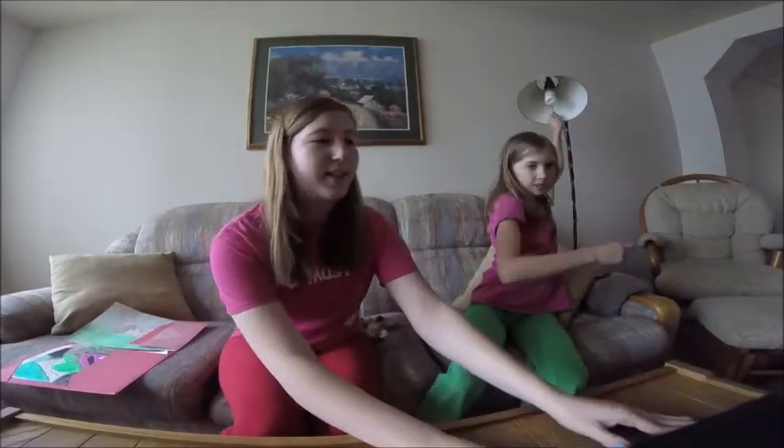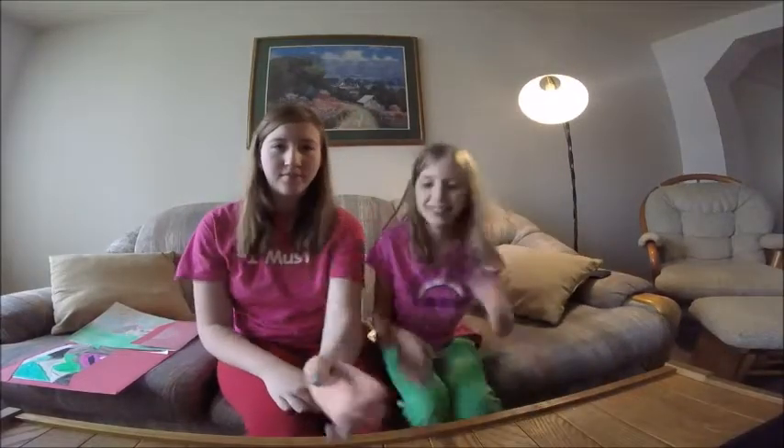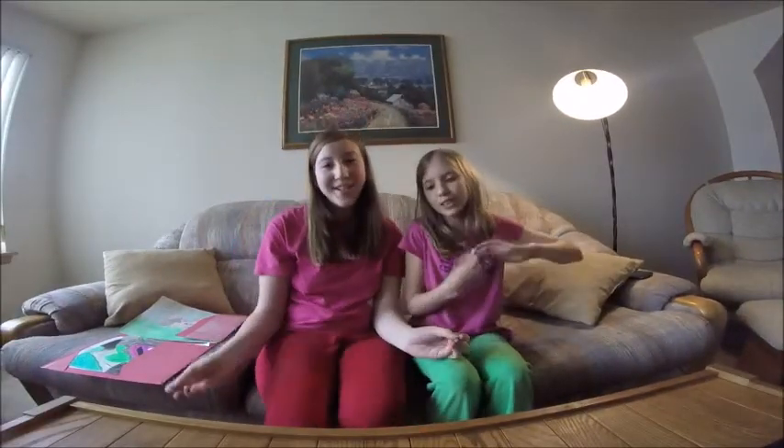Hey you guys! It's Faith and Autumn. Alright, that's better. Welcome to Toy Tuesday!